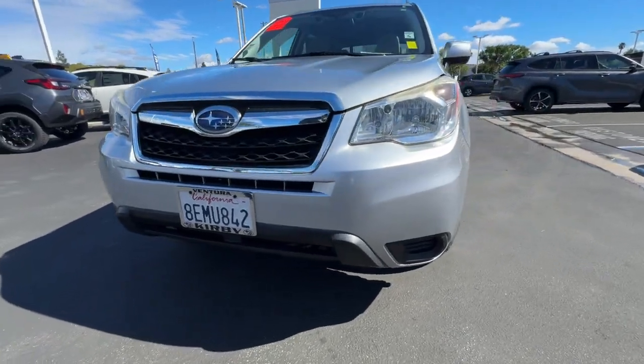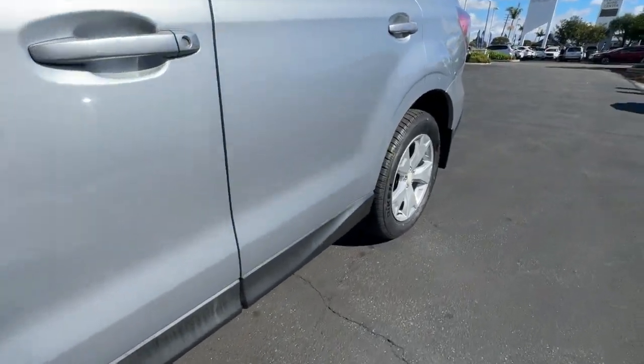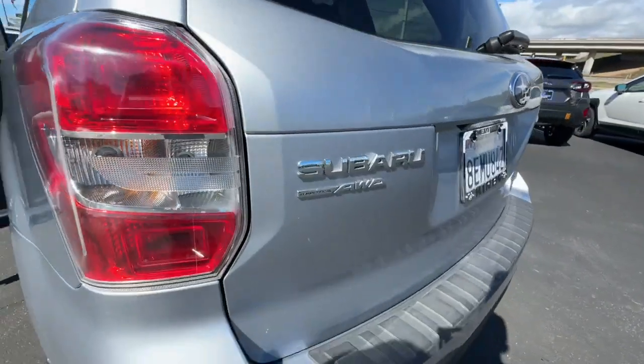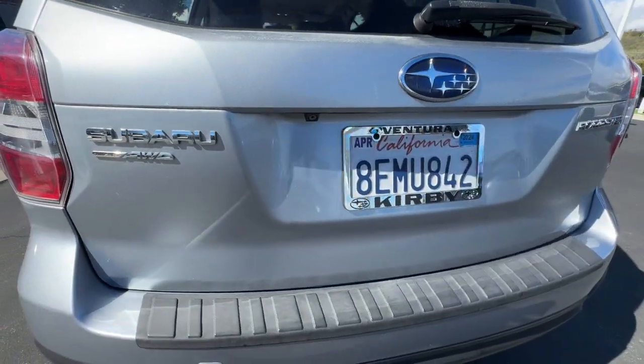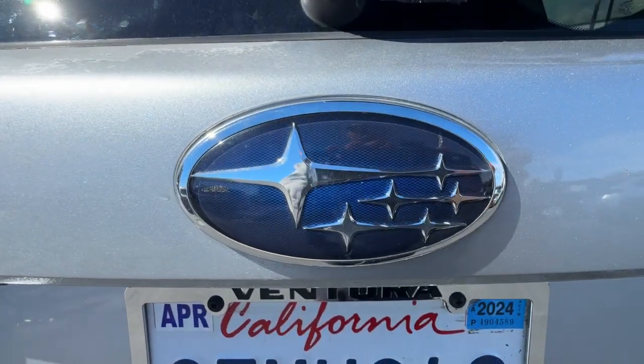These are just some of the great options this vehicle comes with: keyless entry, moonroof, backup camera, steering wheel audio controls, aluminum wheels, alarm, power driver seat, electronic stability control, intermittent wipers, and traction control.